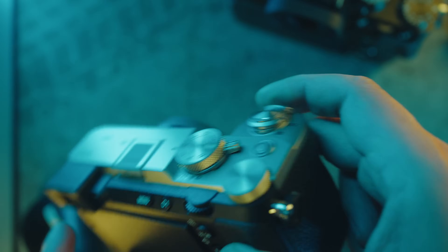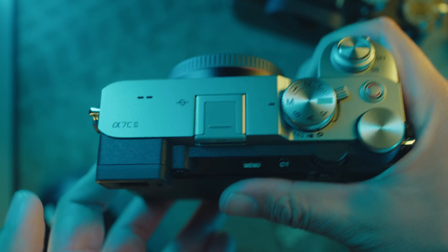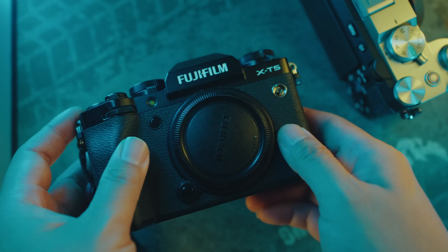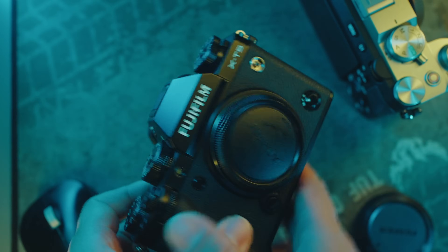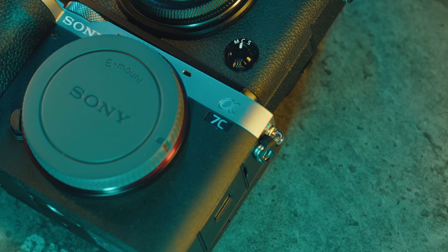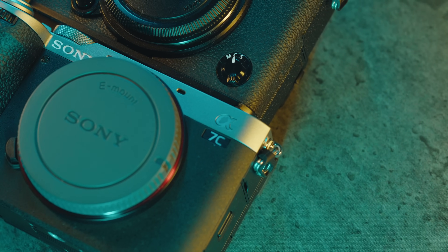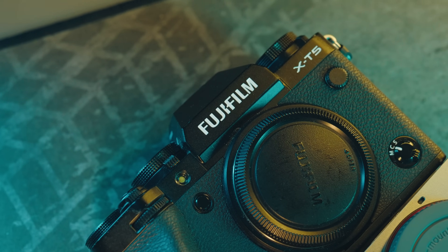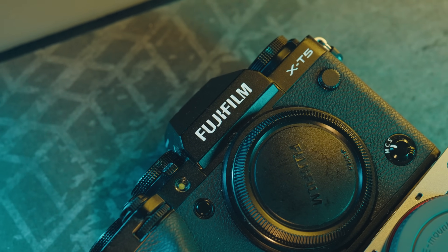I got the Sony a7C in my hands and it got me thinking, let's put it head to head with the Fujifilm X-T5. Both of these cameras boast a small, compact, retro-ish design. I went for the sleek gray finish on the a7C2 because it just elevates the camera's aesthetic. On the other side, the Fujifilm X-T5 is a gray-looking camera that comes at a cool $600 less than the Sony. But does that mean we're sacrificing $600 worth of performance? Let's dive in and find out.